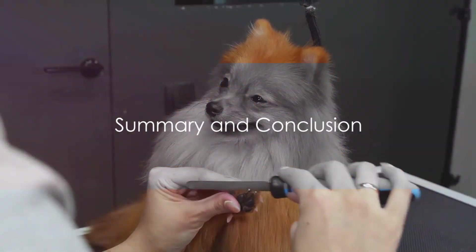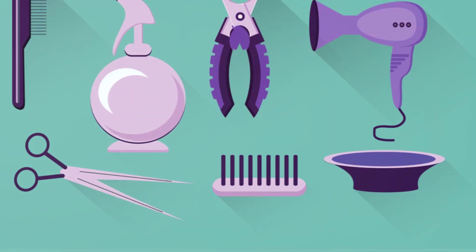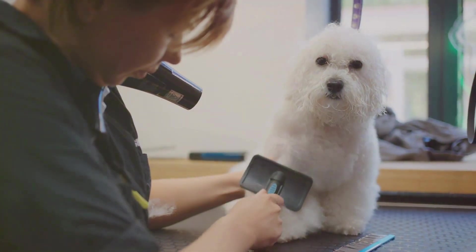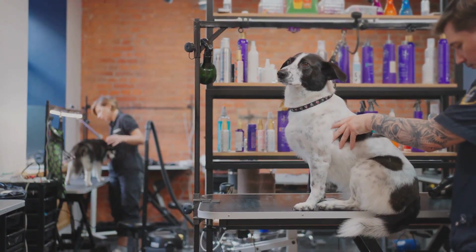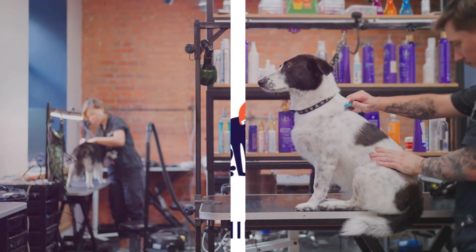Let's recap what we've learned in this video. Regular grooming is crucial to your dog's health and happiness. From brushes to shampoos, having the right tools makes all the difference. Remember, every breed requires a unique approach — a poodle's puff isn't like a retriever's sleek coat. And finally, we explored the top grooming products that are dog approved. With these tips and tutorials, you're well on your way to becoming a pro at grooming your dog. Happy grooming!